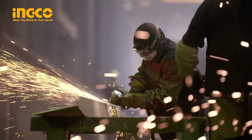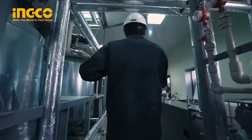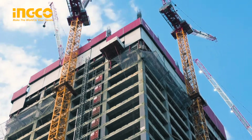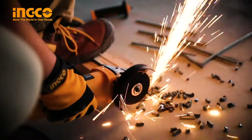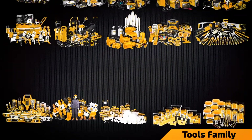Working professionals in the construction industry and industrial sectors demand top performance and durability in their toolkits. At INGCO Tools, we provide the best high quality and value for money power tools, hand tools, accessories, and many more.